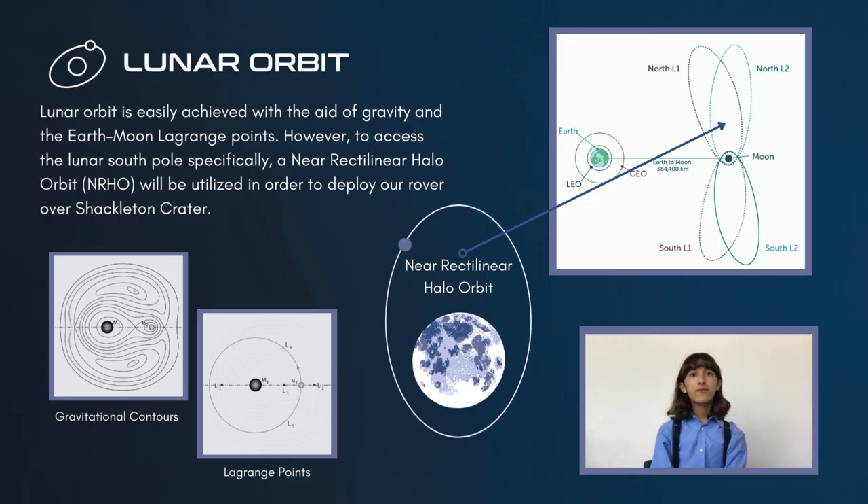To minimize the weight of the fuel needed for the Endurance mission, gravity assist is a major component of the flight path. There is also natural equilibrium or stability between the orbits of the Earth and the Moon, illustrated by the gravity contours and Lagrange points of the Earth-Moon system. By utilizing this equilibrium in our flight path, we can further reduce the fuel needed for our mission. Once our rover has reached the Moon, it will enter into a near-rectilinear halo orbit around the Moon with respect to Lagrange Point 2, giving us optimal access to the South Pole. Once over Shackleton Crater, Entry, Descent and Landing — EDL — will commence.